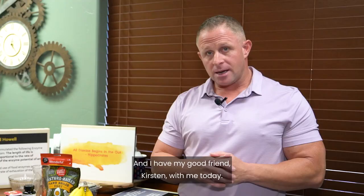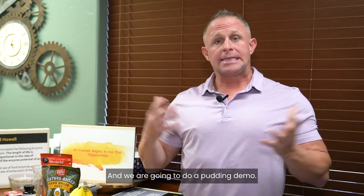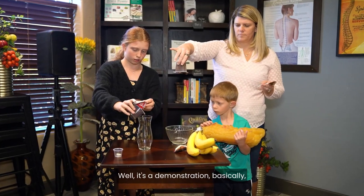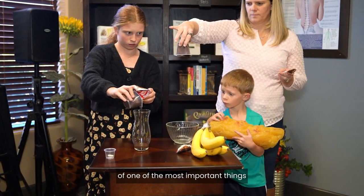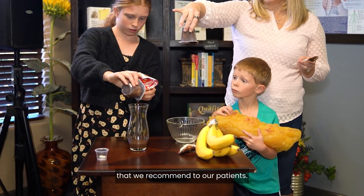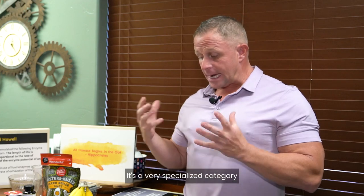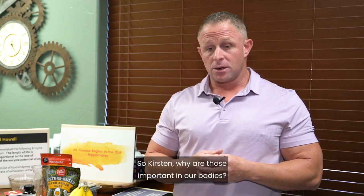Hey everybody, it's Dr. Tim Harrigan, and I have my good friend Kirsten with me today. We are going to do a pudding demo. People are like, what the heck is a pudding demo? Well, it's a demonstration of one of the most important things we recommend to our patients — a very specialized category of enzymes called food enzymes.